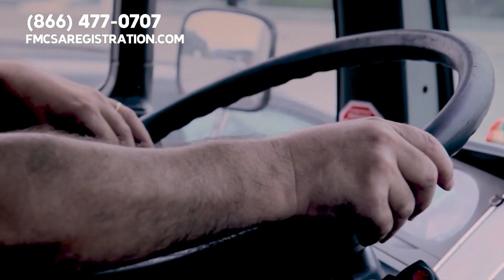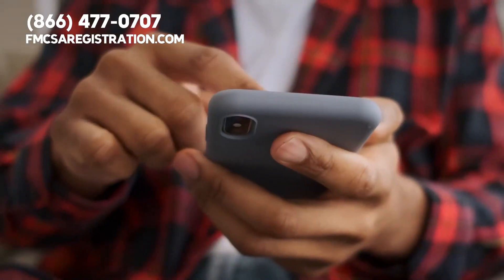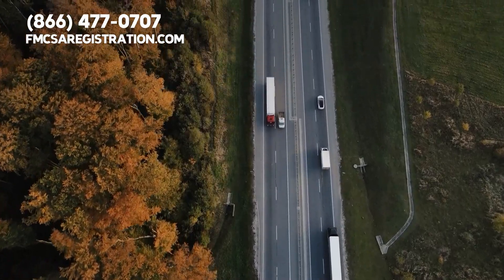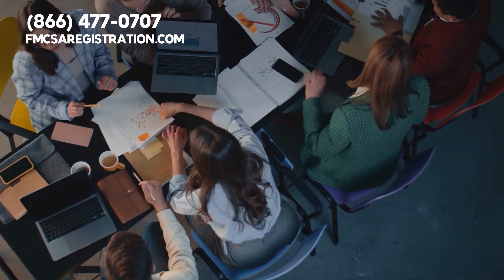Here's the best part about IRP registration: once you provide proof of your vehicle's weight and size by providing a copy of your vehicle's title or registration, you can receive an apportioned license plate to display on your vehicle, so everyone knows that you're IRP certified. In most cases, you will receive your apportioned license plate in the mail within just a few weeks.